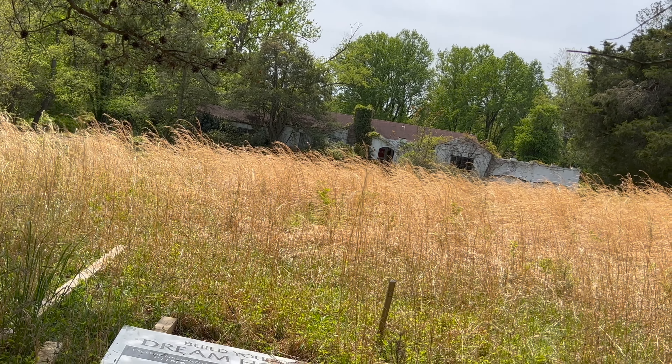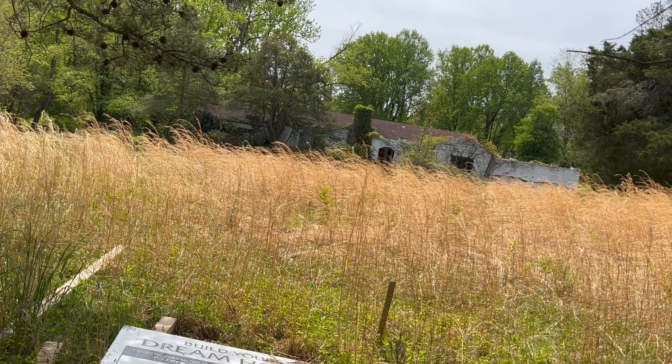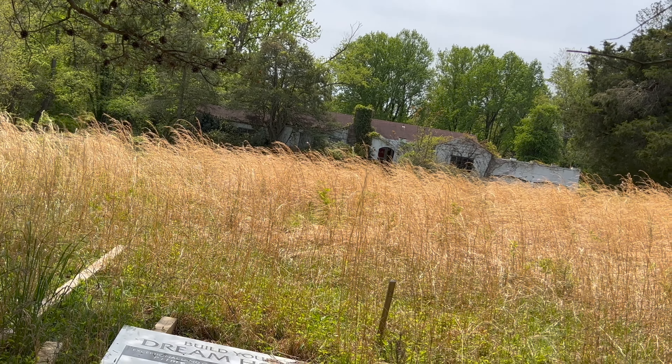We won't go down the driveway quite yet. Right here is a good spot. I like the way the grass is overgrown in the yard and the way the vines have taken over the house.